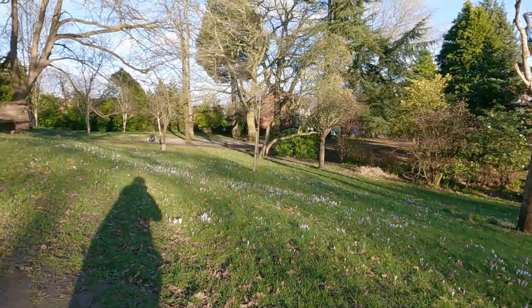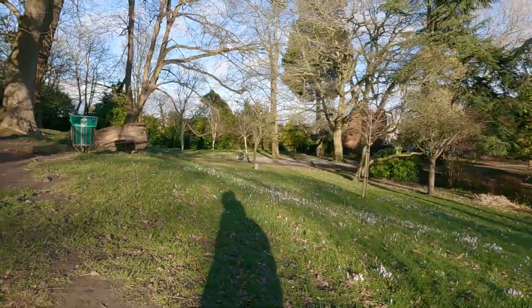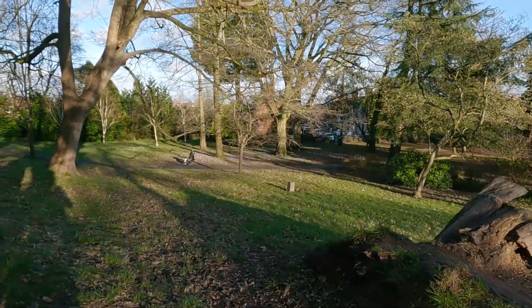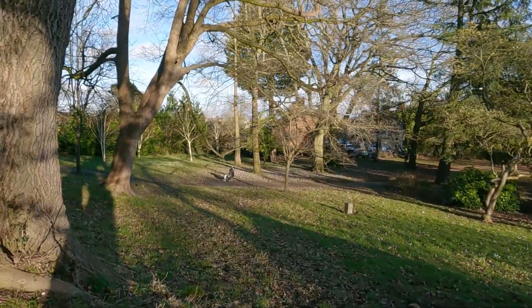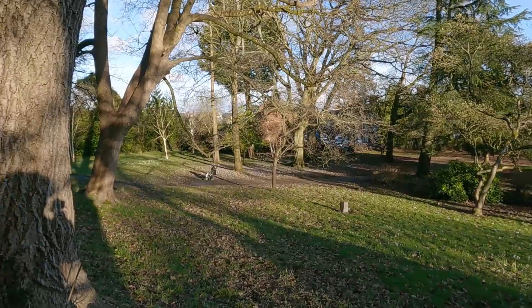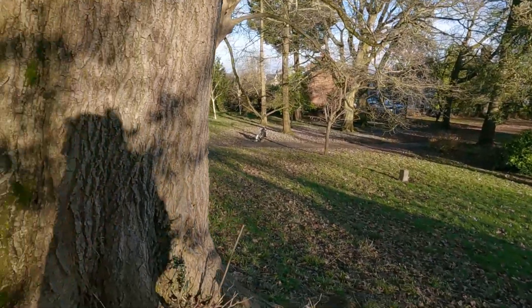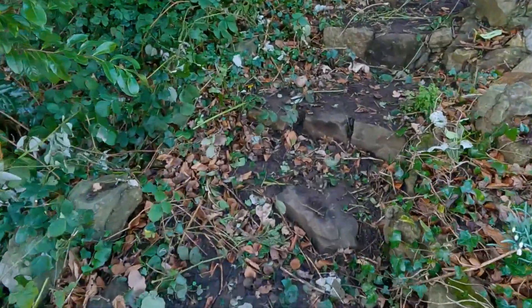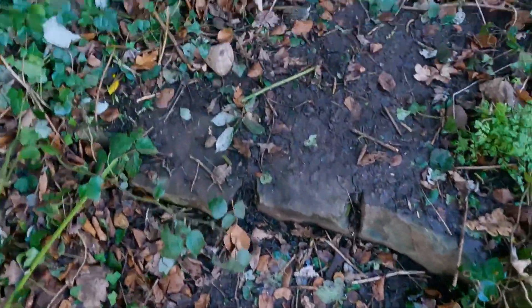I'm sure there used to be a fish pond here — it's gone. There was a play area briefly, I think down there; I vaguely remember it. I've got a feeling the local residents objected to the noise, something like that anyway. There's kids scrambling around up the bank there. It's a really up-and-down park this one, as you can probably see already.